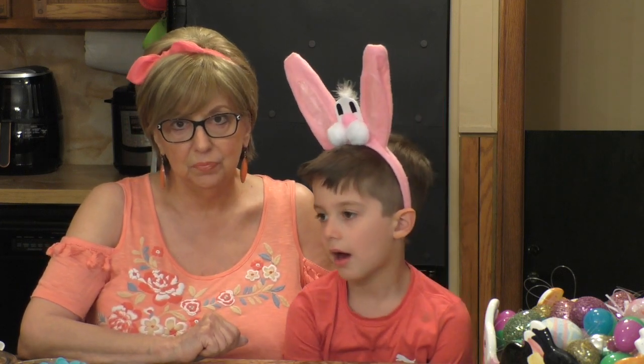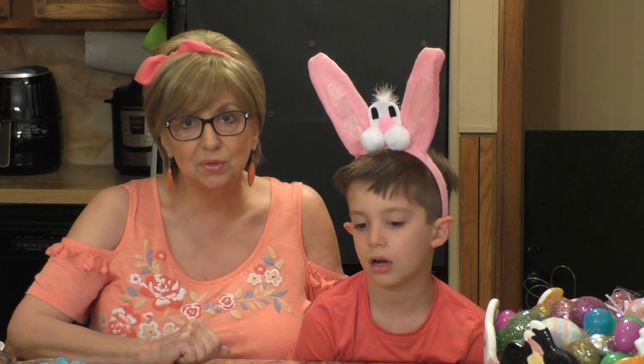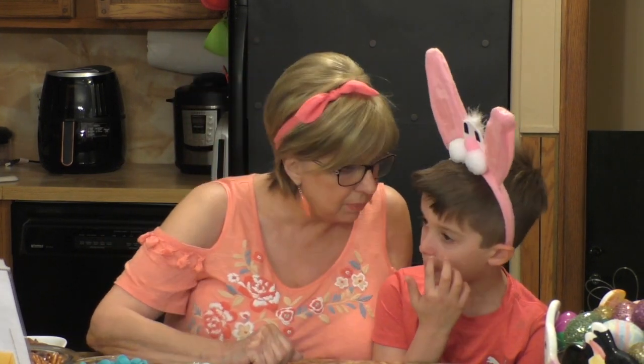Today I'm going to make something very quick for you. This can be a last-minute thing you can make really the day before Easter if you want. It looks really pretty out on a dessert table mixed in with your other desserts. And Lucas is going to assist me. We're going to be making chocolate bunny pretzel bites.